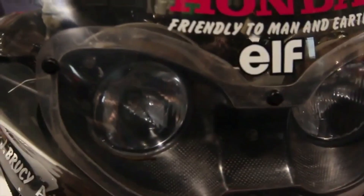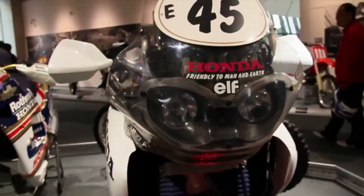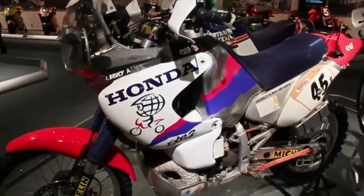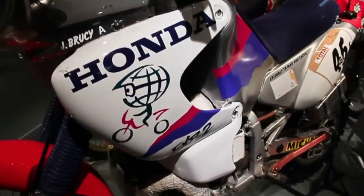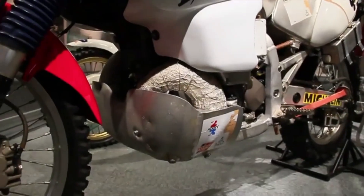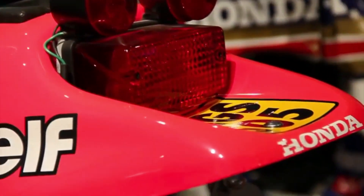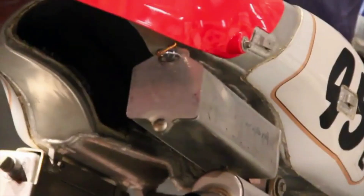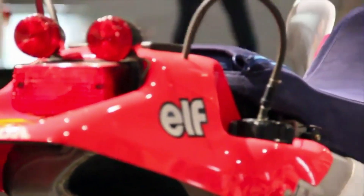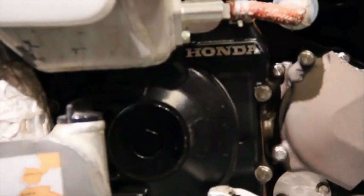Honda's approach with the EXP2 was not simply to win races but to prove a concept. The bike's success in multiple rally events challenged industry assumptions about the limitations of two-stroke engines, especially in an era when regulatory pressures were mounting. By integrating innovative technology with practical engineering, Honda demonstrated that two-stroke motorcycles could remain competitive and environmentally viable. With the ARC system at its core, the EXP2 suggested that two-stroke engines might not be obsolete after all.